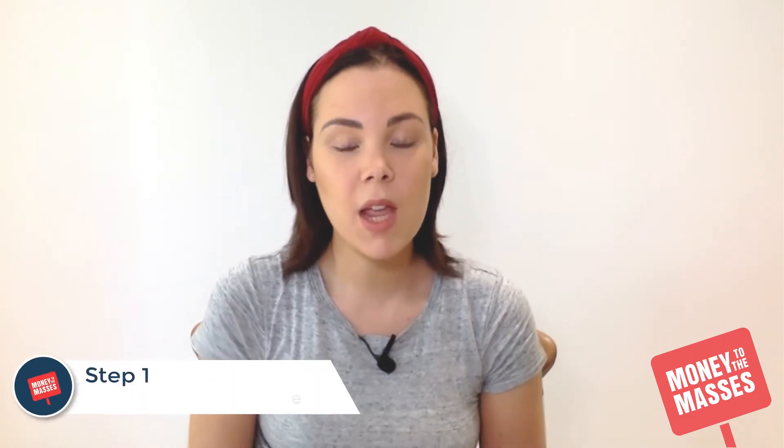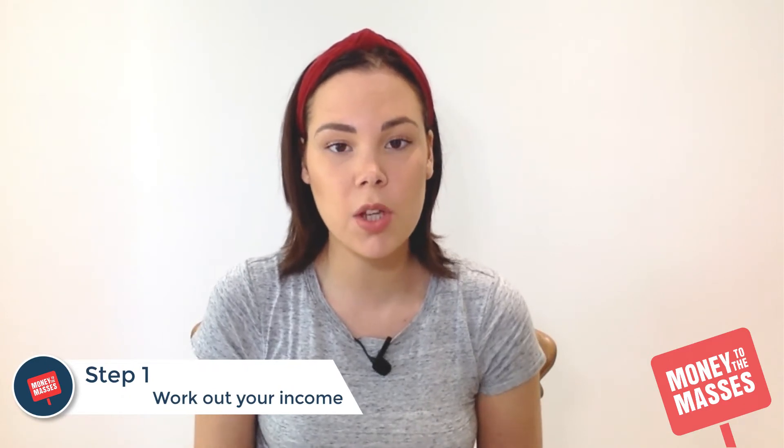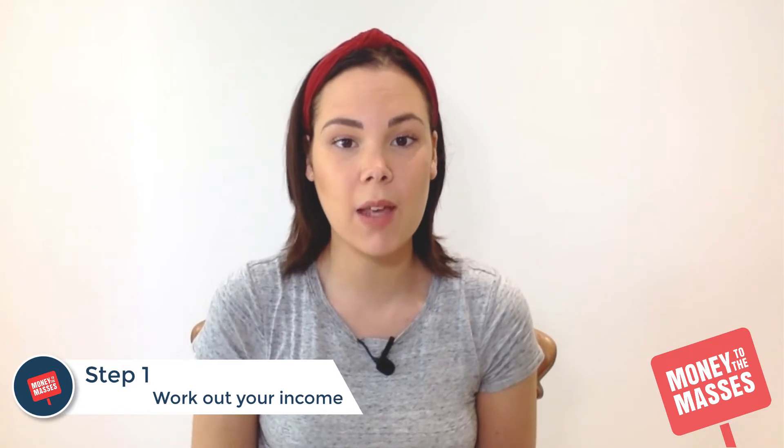Here are four simple steps on how to create a budget today. Step number one: write down your income. This could be your salary, any second job, or any freelance work that you do. Write that down and add it together so you have a total income each month.